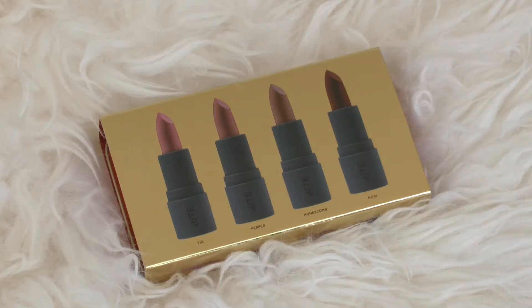You get 0.05 ounces, or 1.47 milliliters, of each lipstick. Now, I have to talk about the packaging — I love it. It has a little gold slip and then Bite's signature red packaging, but I love how they stepped out with the gold. It's very holiday. I think this is the perfect gift for a lipstick lover in your life, or if you want to give a couple of friends something, you could totally split this lipstick set up.